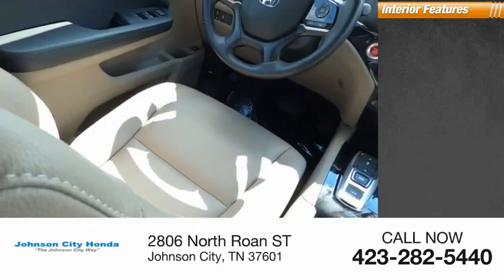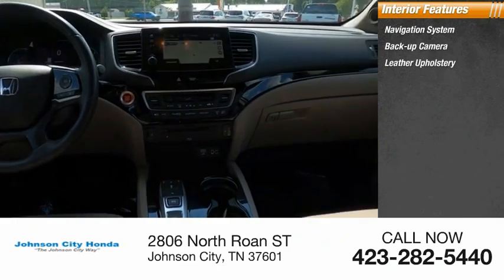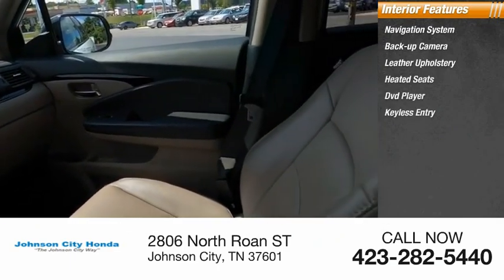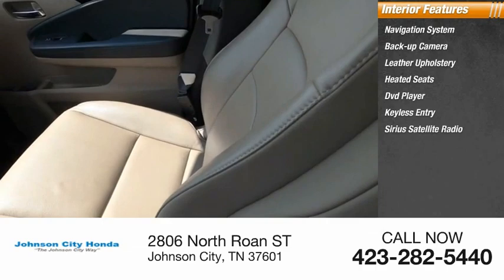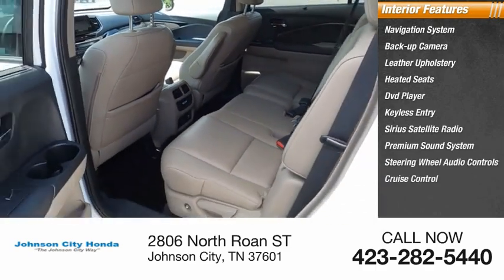Inside you'll find a navigation system, backup camera, leather upholstery, heated seats, DVD player, keyless entry, Sirius satellite radio, premium sound system, steering wheel audio controls, and cruise control.